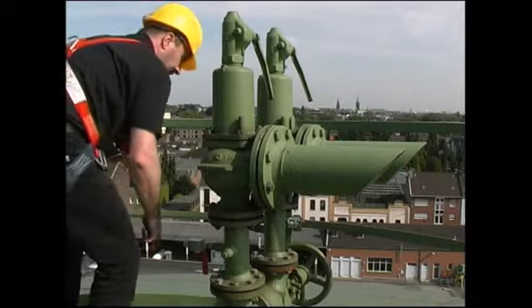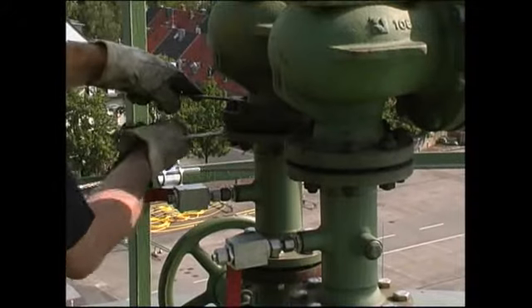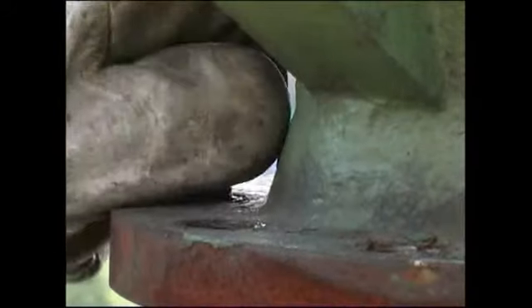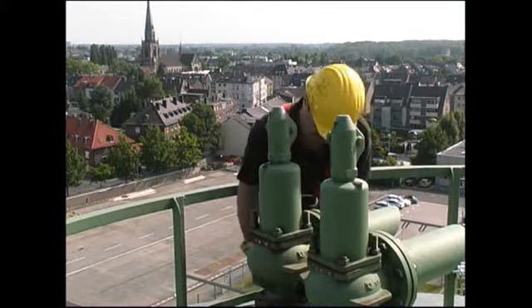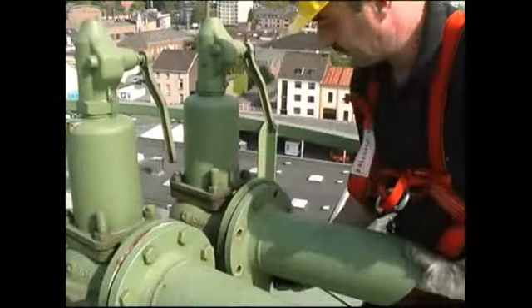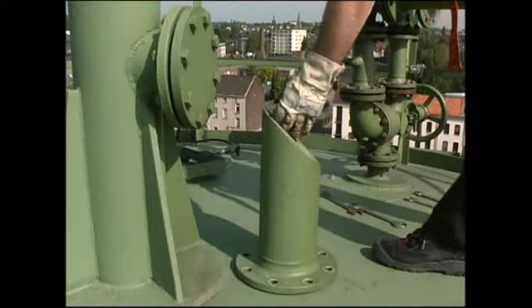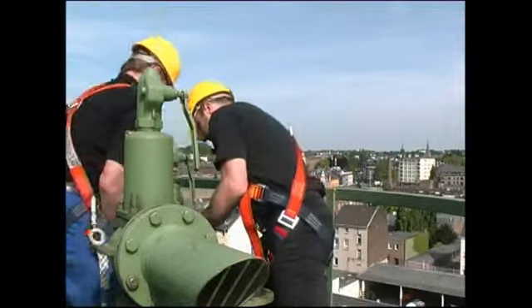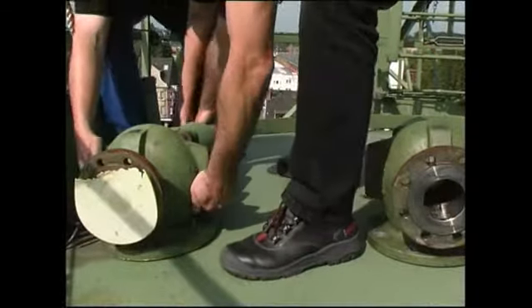Eines der beiden Sicherheitsventile wird nun ausgebaut und soll zur Überholung ins Herstellerwerk. Die 70 Tonnen Erdgas unter seinen Füßen können Achim Bremges nicht aus der Ruhe bringen. Er demontiert zunächst das seitliche Regenschutzrohr, damit das Ventil beim Abheben etwas leichter ist. Dieter Beckers hilft seinem Kollegen, und schnell ist das schwere Teil abgelegt. Es soll morgen mit einem Kran nach unten gebracht werden.